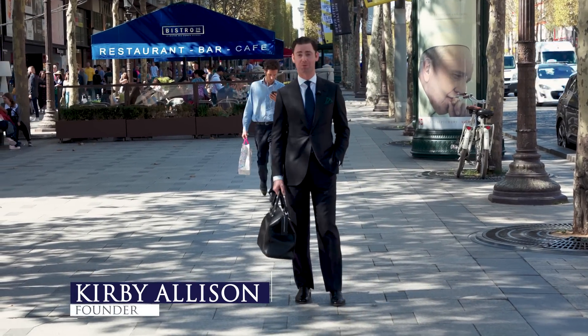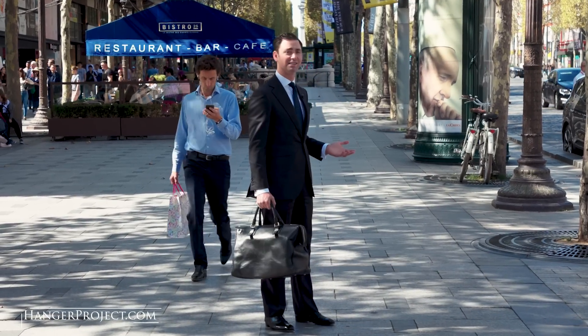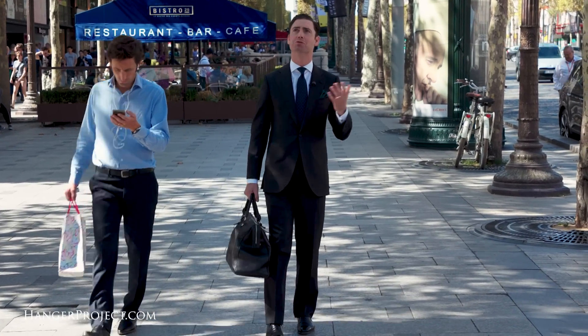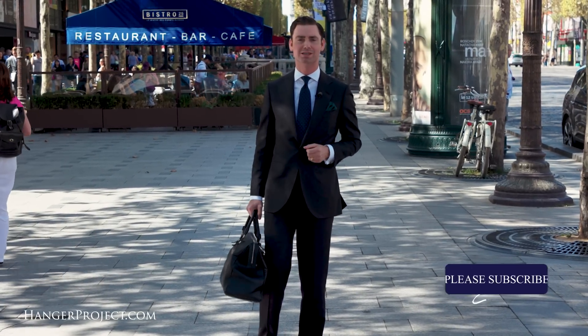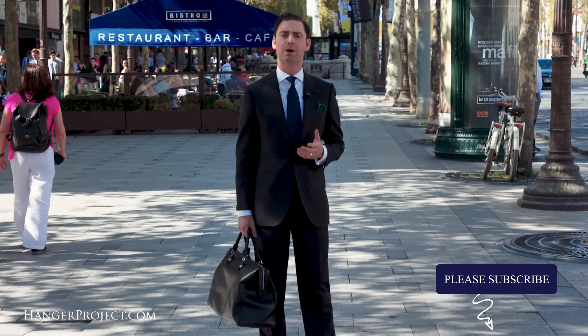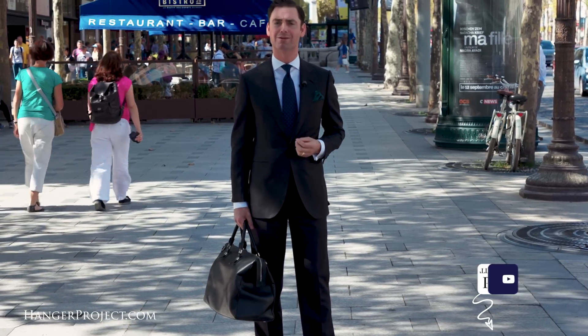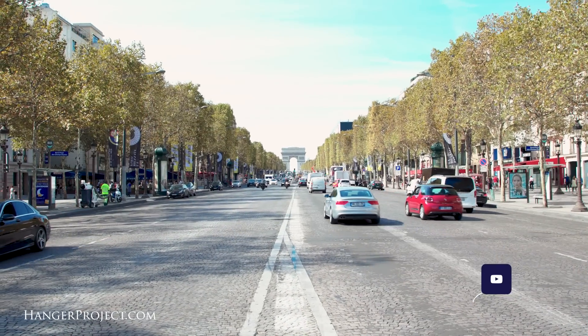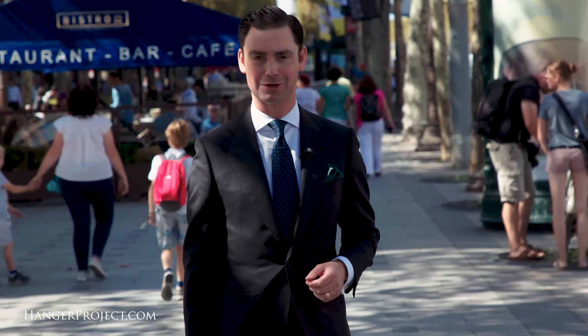Hi, I'm Kirby Allison, and we love to help the well-dressed take care of their wardrobes. Today I'm in Paris, France, right on the Champs-Élysées. It's a beautiful day here — blue sky, plenty of sun, about 70 degrees with a light breeze. I've got just a few hours left before all the shops close today, so come along with me as we run by some of my favorite places here in Paris.